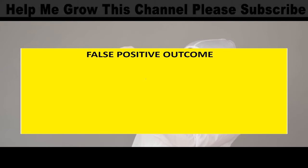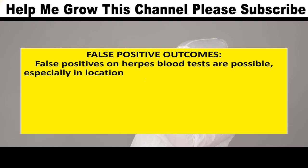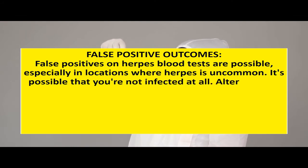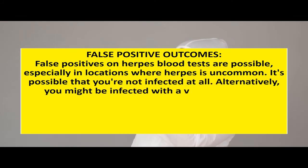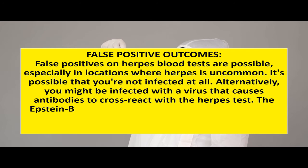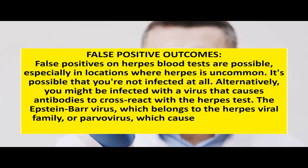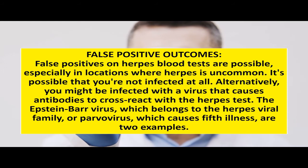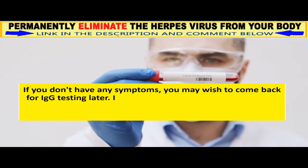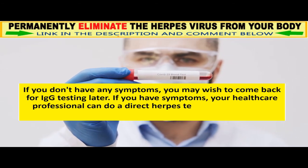False Positive Outcomes. False positives on herpes blood tests are possible, especially in locations where herpes is uncommon. It's possible that you are not infected at all. Alternatively, you might be infected with a virus that causes antibodies to cross-react with the herpes test. The Epstein-Barr virus, which belongs to the herpes viral family, or parvovirus, which causes fifth disease, are two examples. If you don't have any symptoms, you may wish to come back for IgG testing later. If you have symptoms, your healthcare professional can do a direct herpes test on the sores.